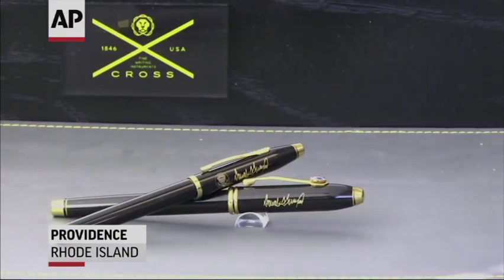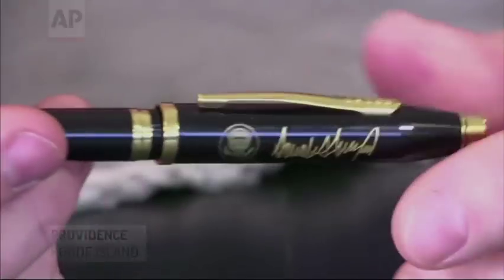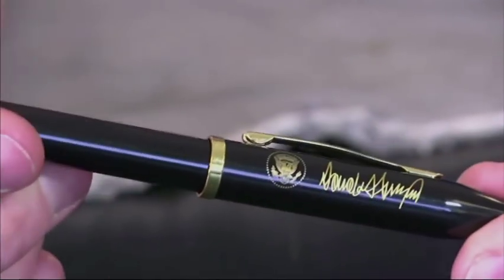The pens are made by A.T. Cross, a 170-year-old New England company, which shipped a fresh batch of 350 pens to the White House this week. It's nice to see our product out there. We're a really relatively small Rhode Island company, and it's nice to see the president using our pens.